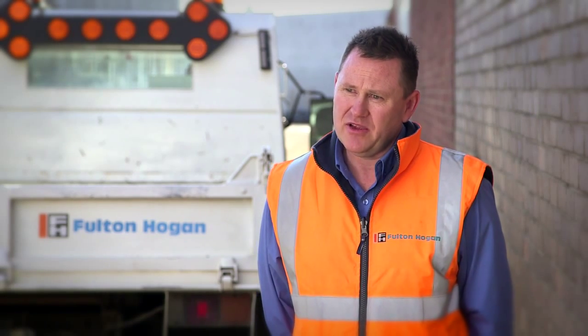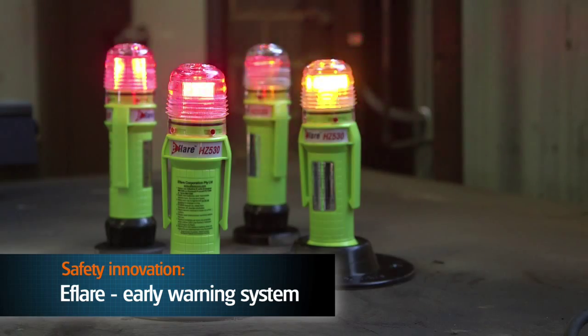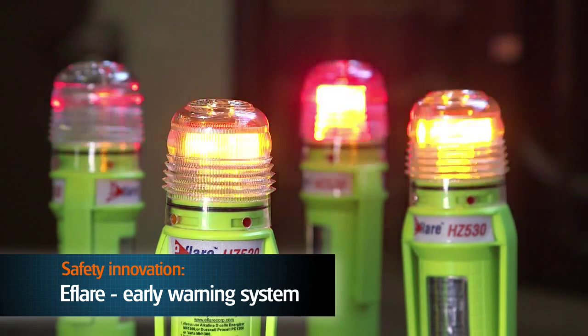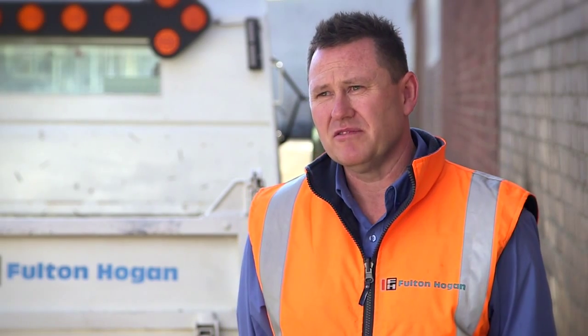We've identified a product called eFlare as an early warning mechanism. On rural, regional roads with no lighting, we place the eFlare in a taper or in a clump, and often that serves to warn motorists of our presence and highlight the danger of a tree down across the road or a hazard.